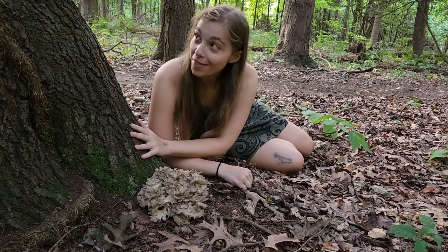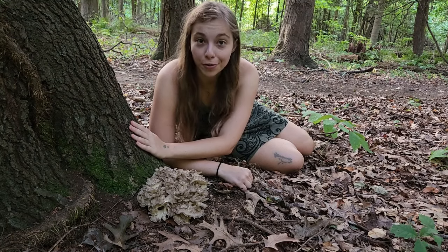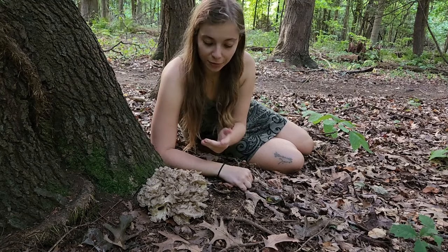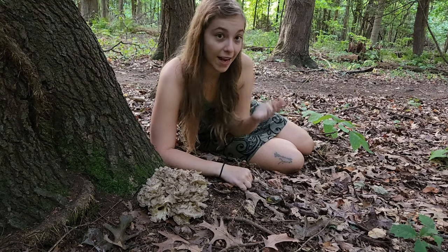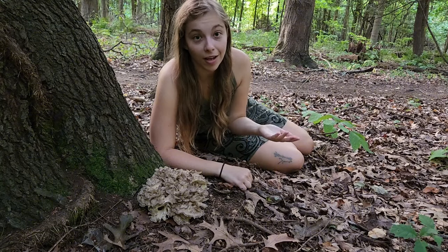This mushroom loves to grow at the base of oak trees, and this is the big old living oak tree right here. You might also find this mushroom growing at the base of decaying and or dead oak trees as well, or you might find it on dead stumps.